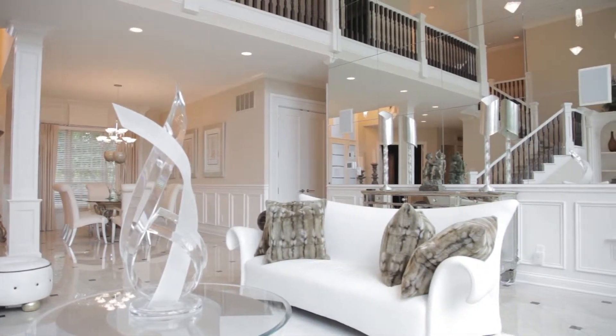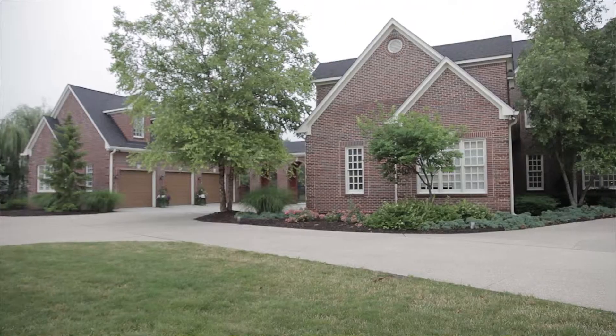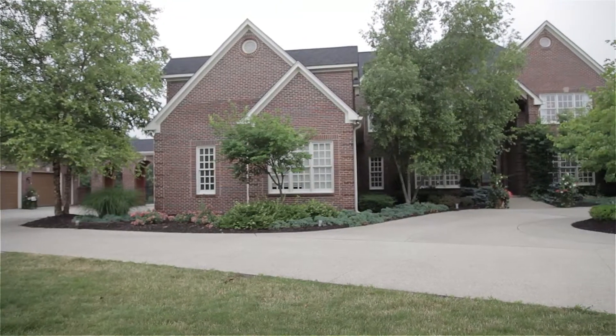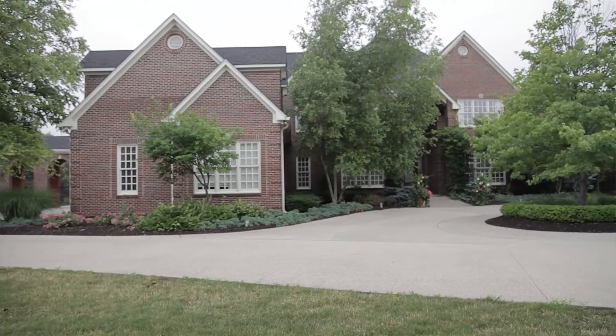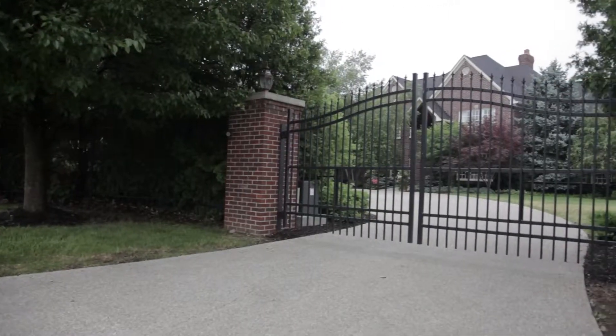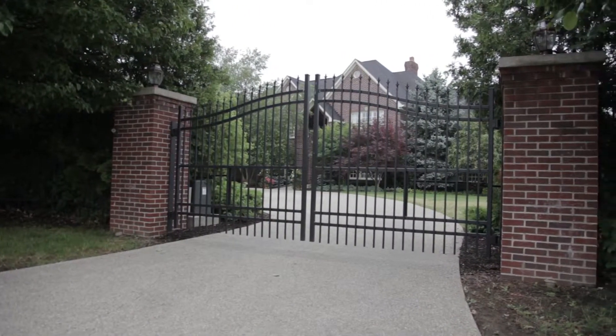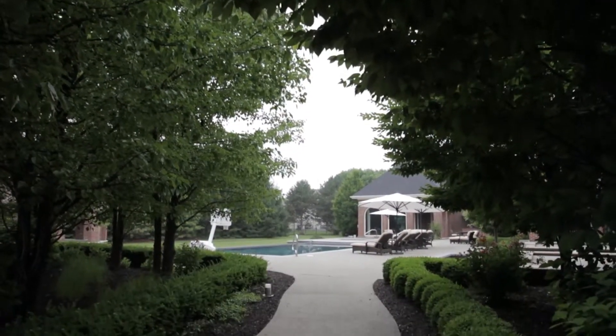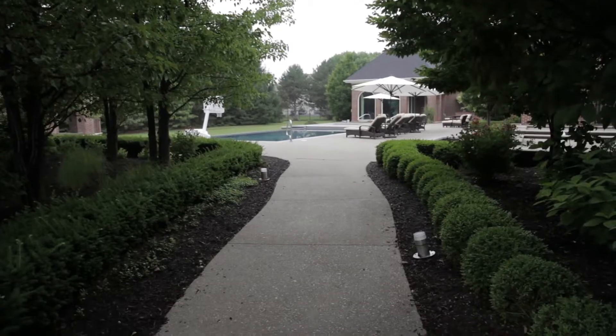Welcome to 3555 Sedgmore Circle. I'm Heather Carpenter and please join me as we walk through this spectacular property. 3555 Sedgmore Circle is nestled on 2.88 acres in an exclusive bridle board in Carmel, Indiana. Located on Carmel's west side and protected by two locked gates, the home offers privacy and tranquility, yet convenience to Carmel and Indianapolis.